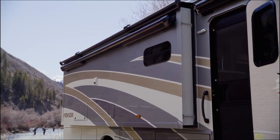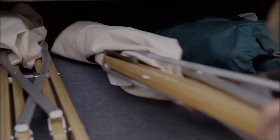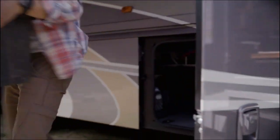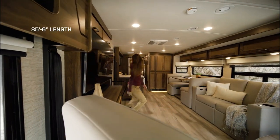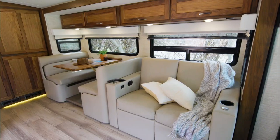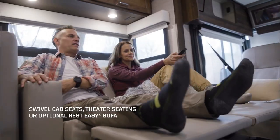The motorhome usually has a fully furnished kitchen with a refrigerator, microwave, stove, and sink. The Forza normally has a private bathroom with a shower, toilet, and sink. The motorhome has plenty of storage options, including cabinets, closets, and exterior compartments, letting you bring along all your belongings.